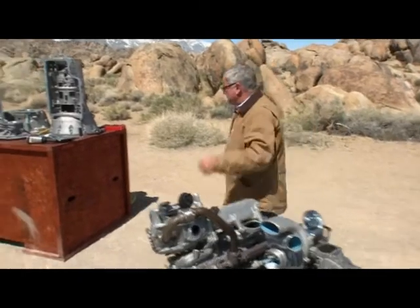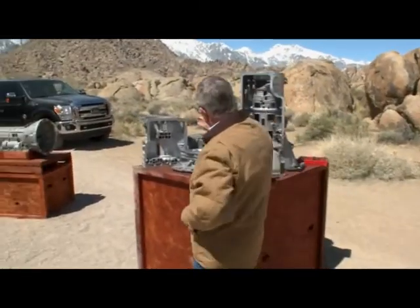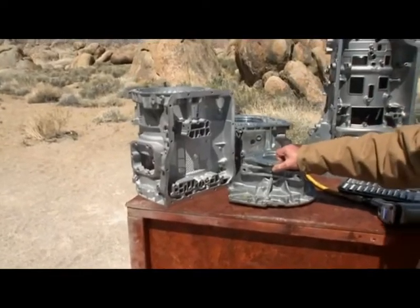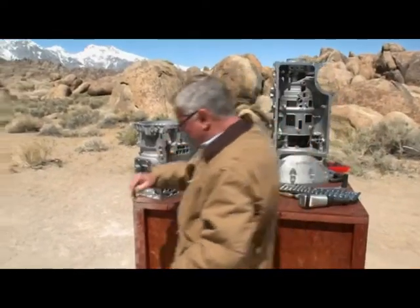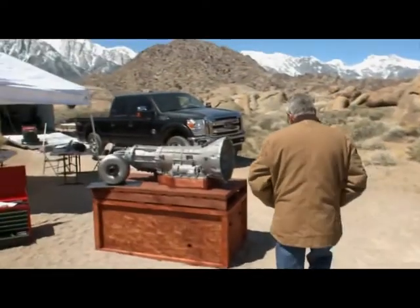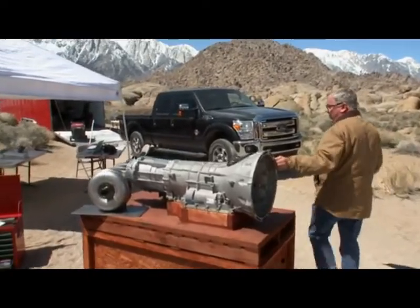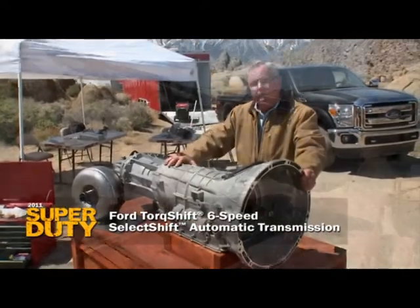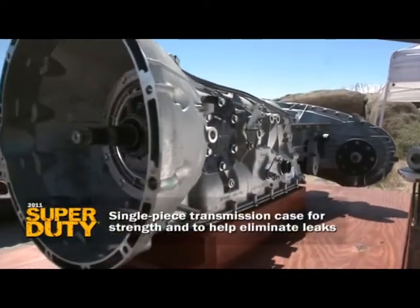When Chevrolet teamed up with Allison and came up with their multi-case transmission, it set a new delta — it was a breakthrough at the time. But Ford took a different road and decided to move the bar one more notch. This new six-speed single-case TorqueShift transmission is really a breakthrough. Nowhere can it leak because there are no seams between cases.